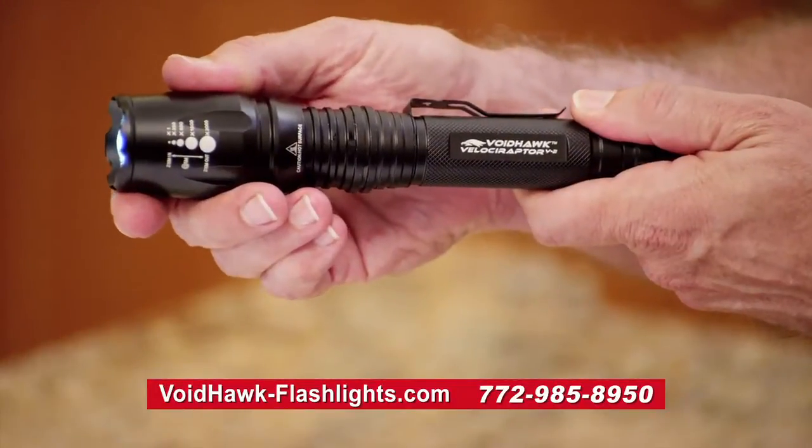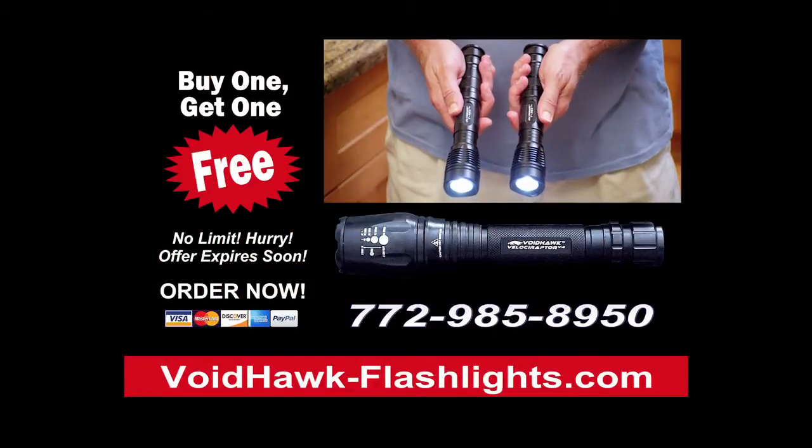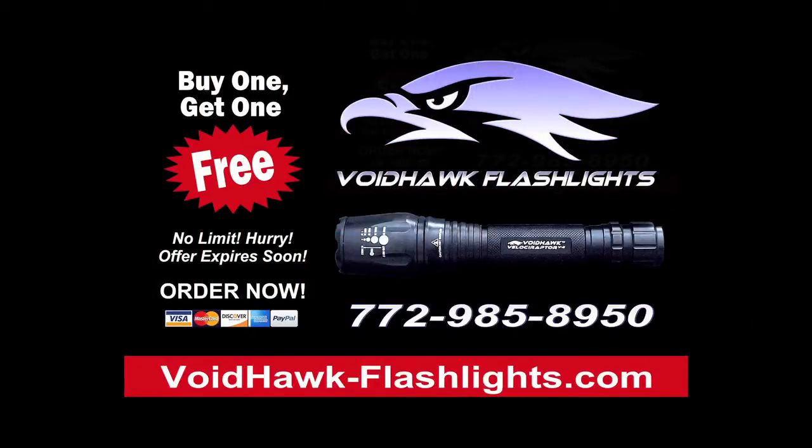Plus, if you act right now through this exclusive TV offer, when you buy one Voidhawk Flashlight, we'll give you a second one absolutely free. Don't miss out on this special limited-time TV offer. Call or visit VoidhawkFlashlights.com right now, and we'll double your order for free.